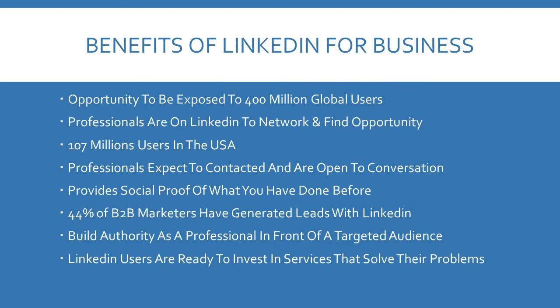So what are the benefits of LinkedIn for business? It gives you the opportunity to be exposed to 400 million global users. Professionals are on LinkedIn to network and find opportunities, so they expect to hear from you. There are over 107 million users in the USA alone. Professionals expect to be contacted and are open to conversation, and conversation leads to sales. It provides social proof of what you've done before, and up to 44% of business-to-business marketers have actually generated leads with LinkedIn.